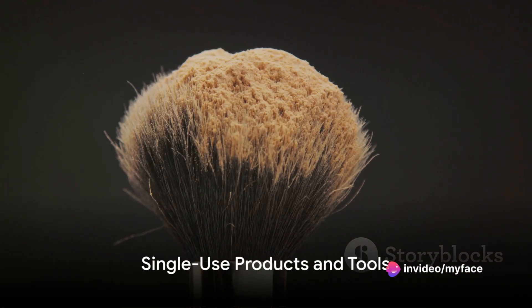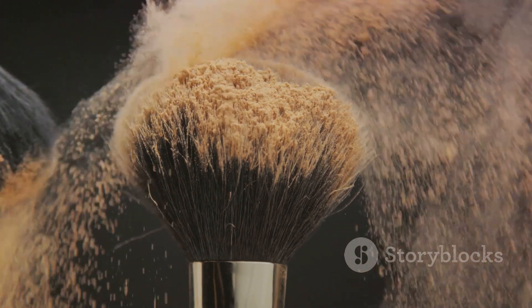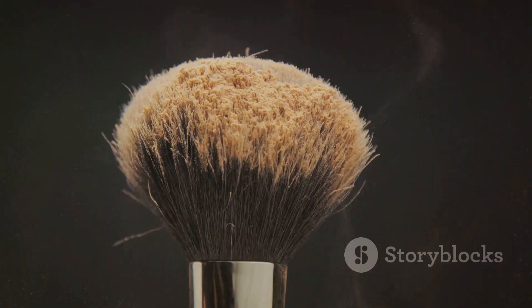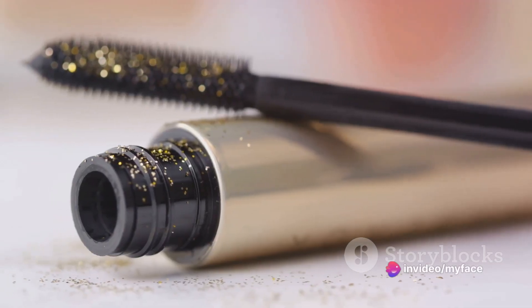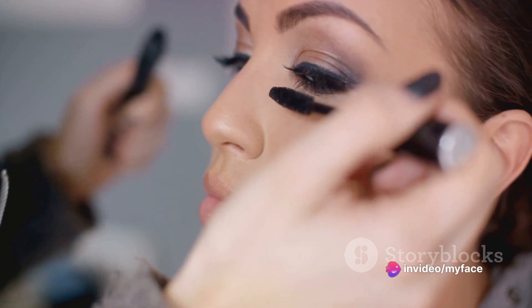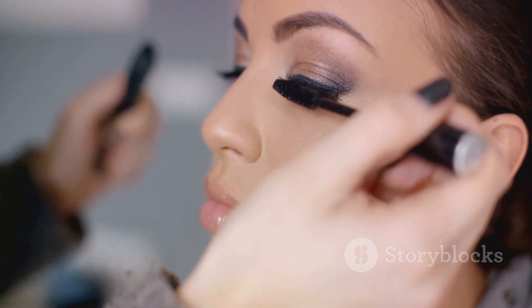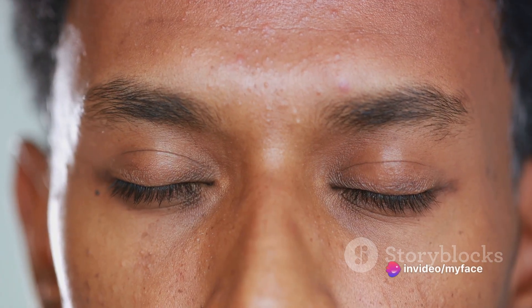Did you know that some beauty tools and products are designed to be used only once? First off, we have mascara wands. These little tools are a breeding ground for bacteria, especially when used on multiple clients. To maintain high hygiene standards, it's essential to use a fresh wand for each client and dispose of it after use. This practice not only prevents the spread of eye infections, but also ensures the product remains uncontaminated.